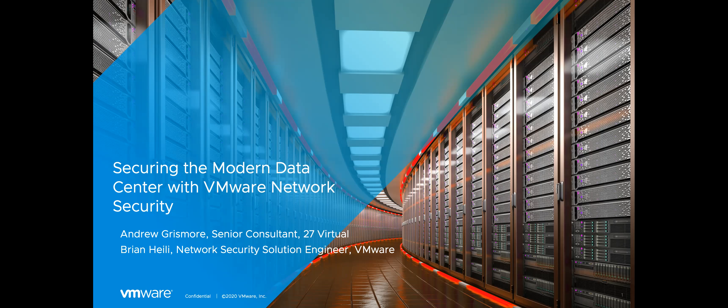Over the next few minutes, we're going to look at how we can simplify data center segmentation without requiring traditional complicated network changes, how we're going to give you visibility beyond the perimeter firewall, and enable simple and consistent policy — all while giving you distributed scale.